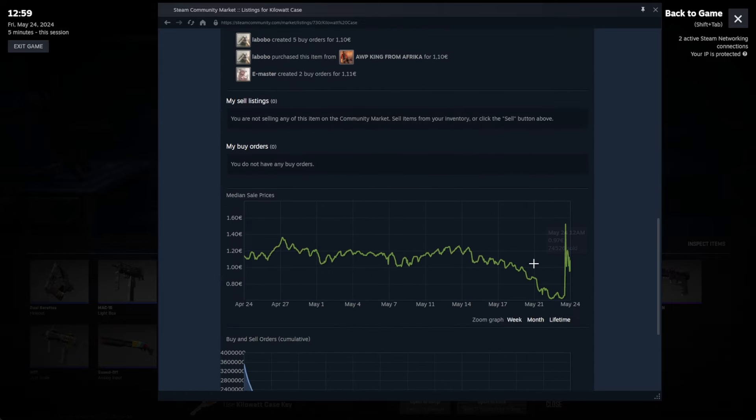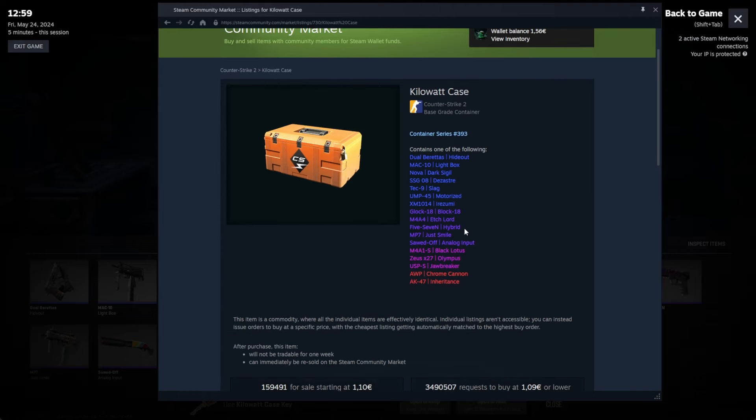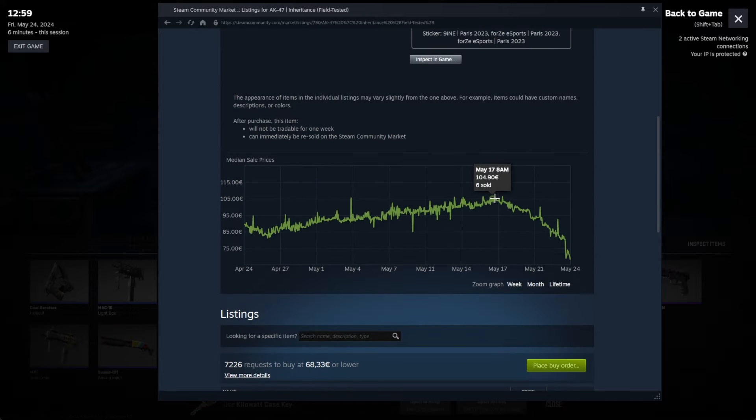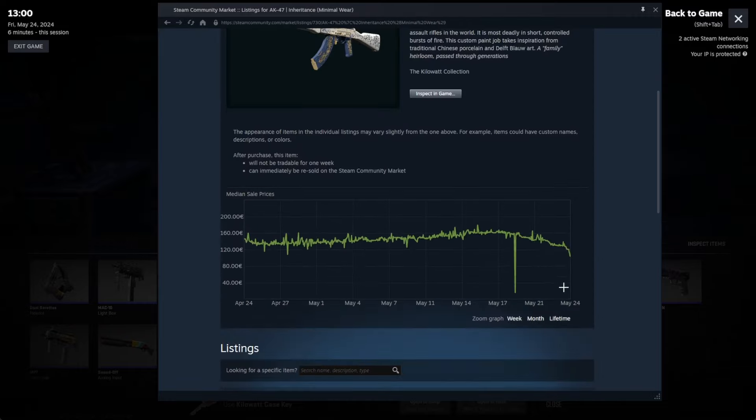That's not good at all. The cases have gone up, but let's take a look at the actual items. For example, a field-tested skin went from 100 euro to about 80 euro. When this update dropped it was already down to 68, and it hasn't been out long yet — it just dropped. All the skin prices will keep going down.